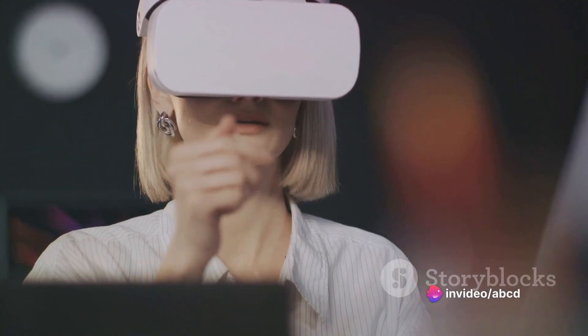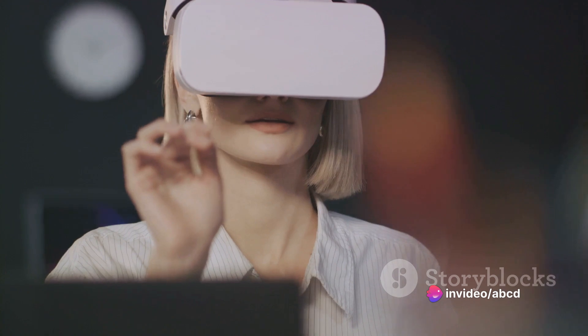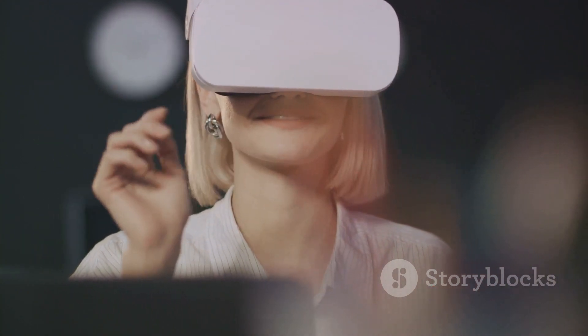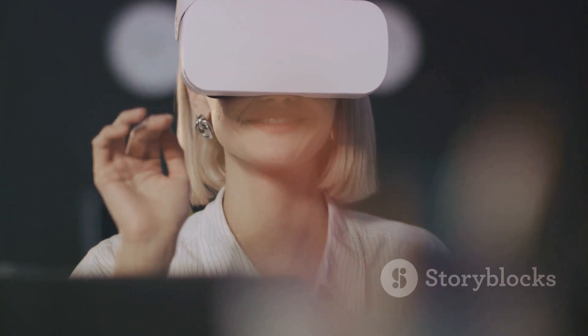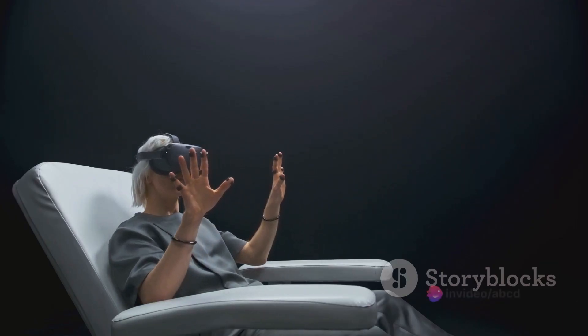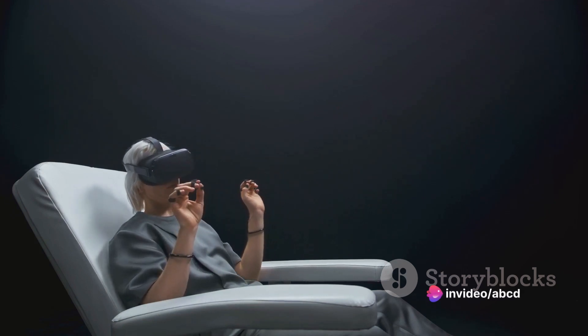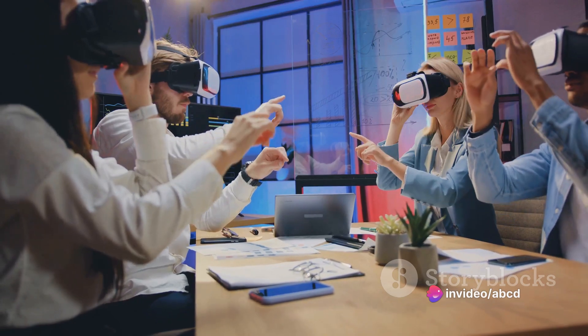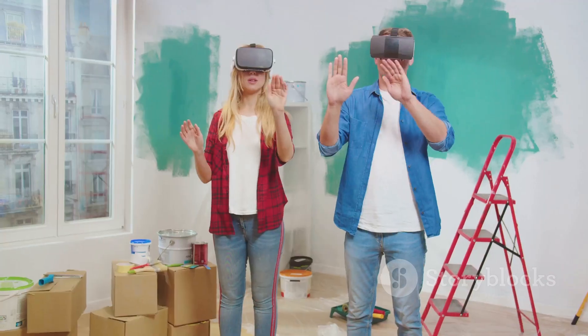When applied to remote collaboration tools, AR can take our virtual interactions to new heights. Think about real-time interaction, where you can manipulate digital objects in a shared virtual space, or an immersive experience that makes you feel like you're in the same room with your team. These AR-enhanced tools can lead to increased productivity, as they eliminate the barriers that distance can create.